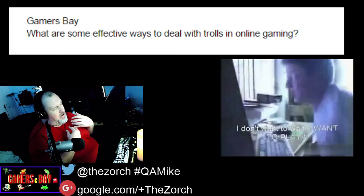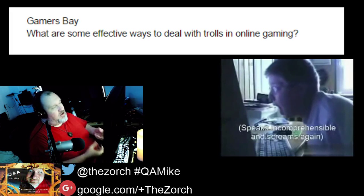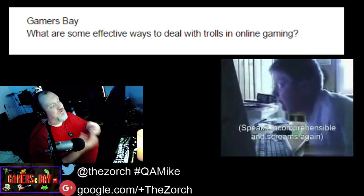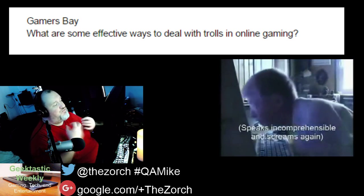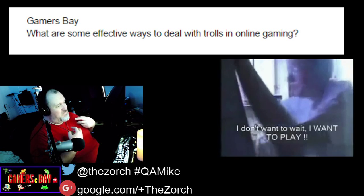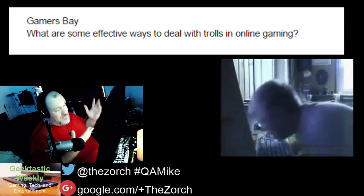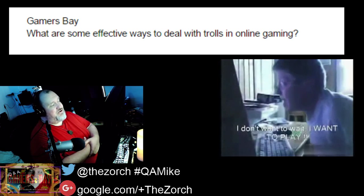So GamersBay, I hope this helps you out. The one advice I give the most for online trolls is: don't feed the trolls. The worst thing you could ever do to an internet troll is ignore them — that is the cruelest thing you can do. They thrive off attention, and if you ignore them, they just can't stand it and will eventually go away. That's why they're doing it — to get attention. They're screaming out for attention and the only way they know how to do it is to act like jerks.